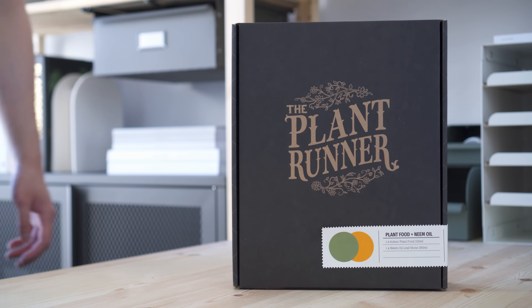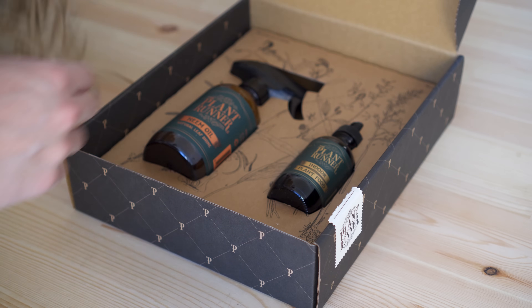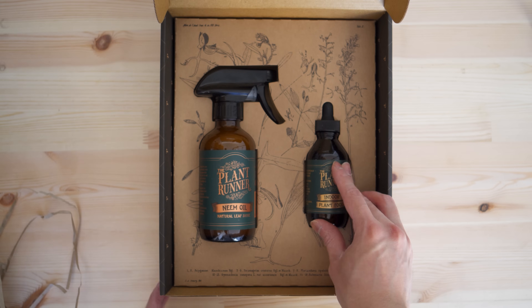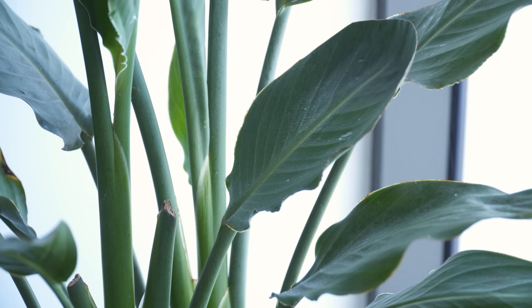Apart from books, I have had a great experience using this plant care kit from a local Melbourne company, The Plant Runner. This set of neem oil and plant food came in a beautiful gift box and does a great job in keeping my plants healthy and happy.